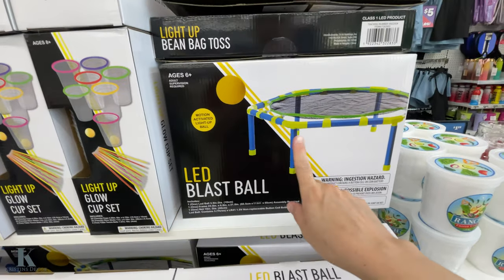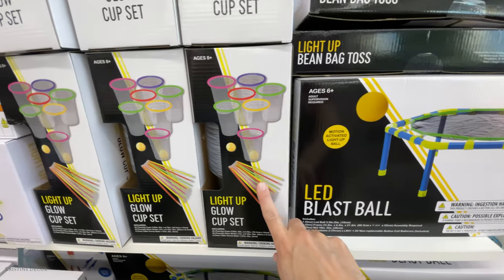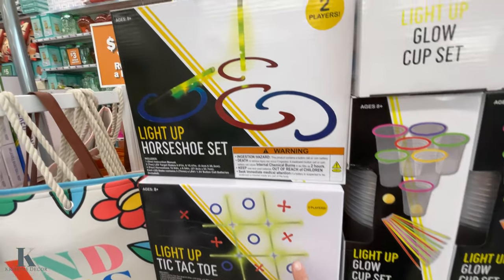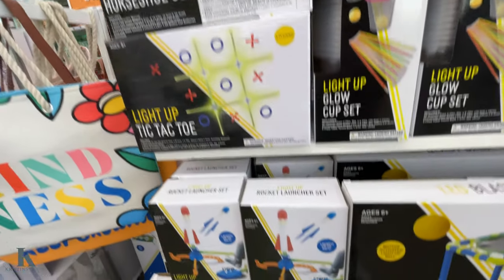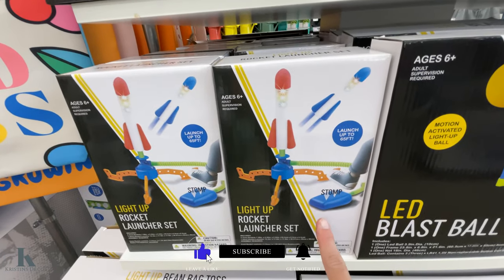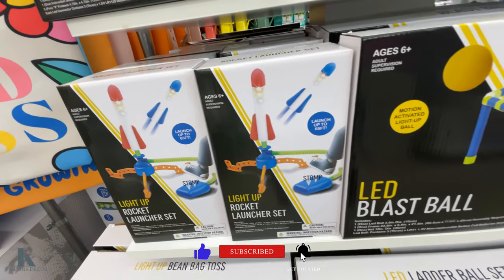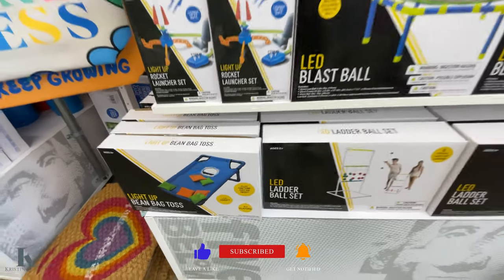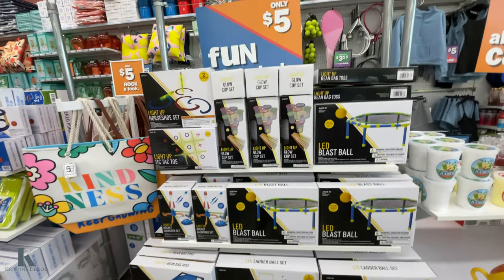These are some fun outdoor games. Blast Ball. Light up glow cups. Got tic-tac-toe. Horseshoes. These are fun — my kids have these. The rocket launchers. Got ladder ball and the light up bean bag toss. So five bucks for those. Pretty awesome.